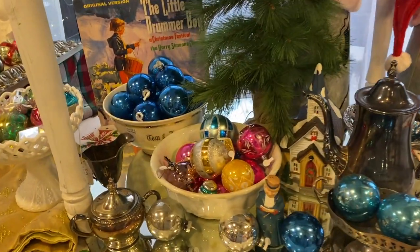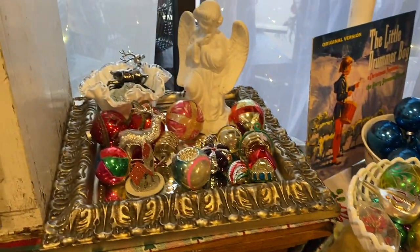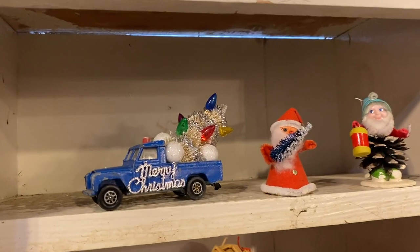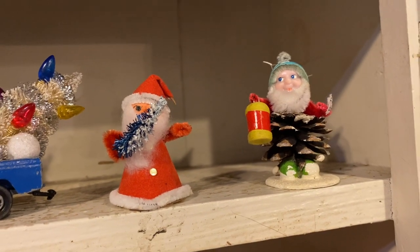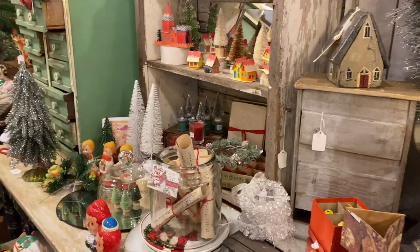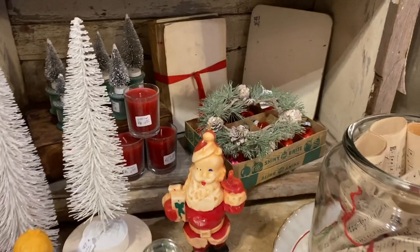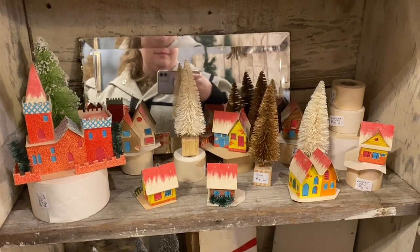Now we're inside. Don't you just love stacks of vintage ornaments? All that glitters is holiday — I love it. Look at all the fun up here. Some really cute candles in this booth. I love the little houses.